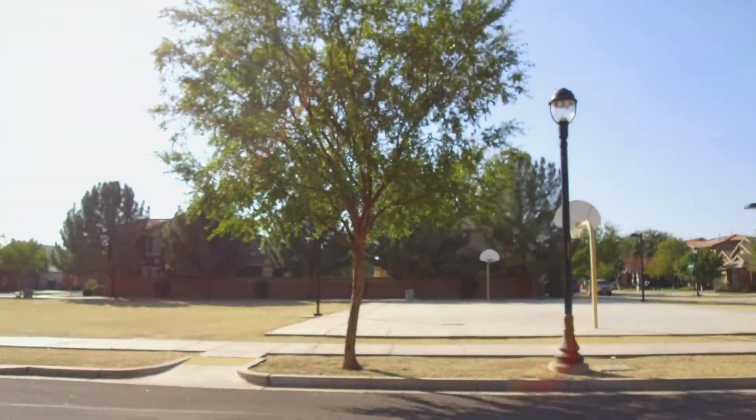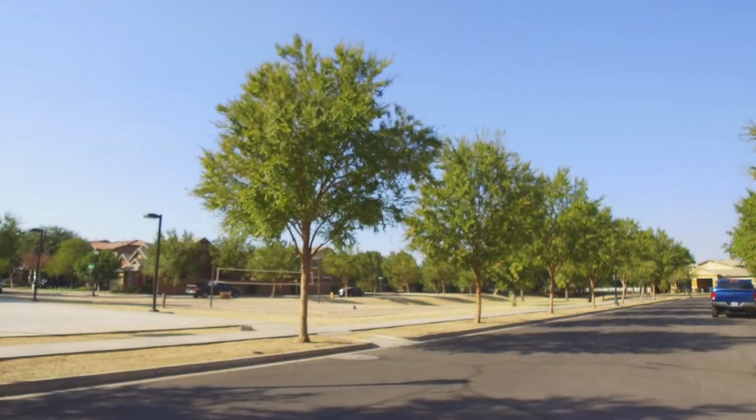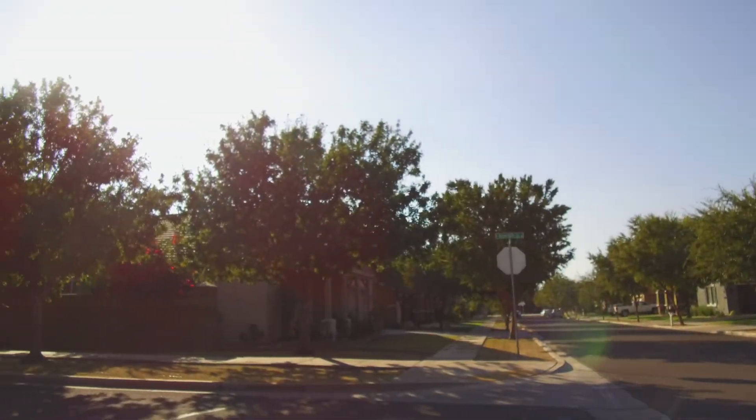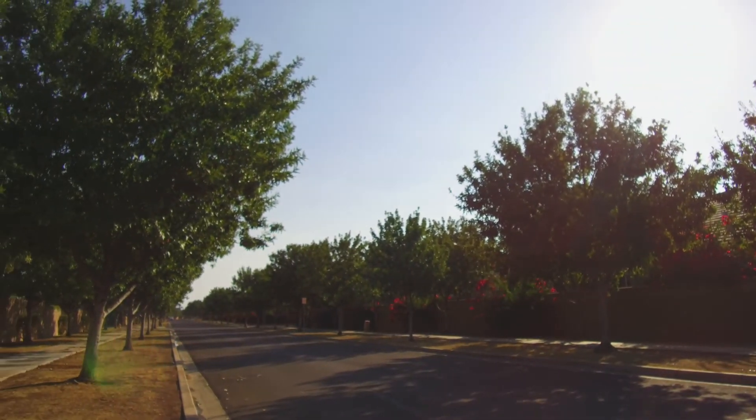The home is just steps away from a large park with basketball and volleyball courts. It's easy to see why everyone loves Morrison Ranch's perfect tree-lined streets and white picket fence entries.